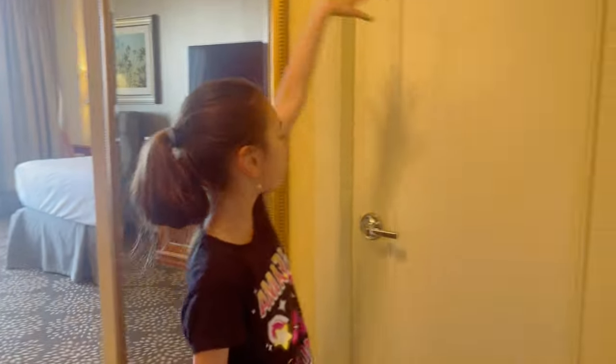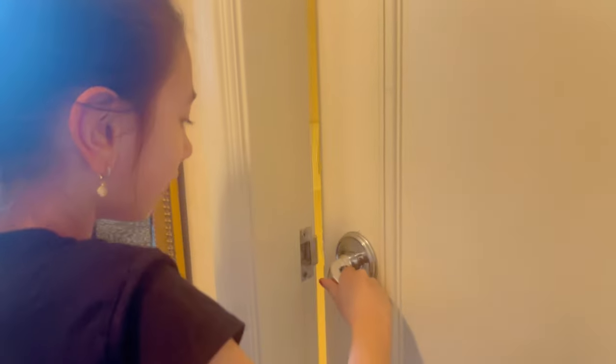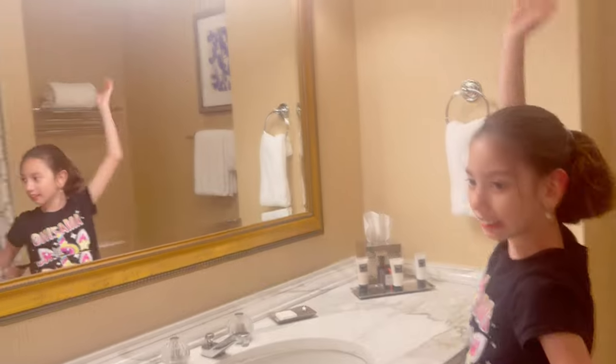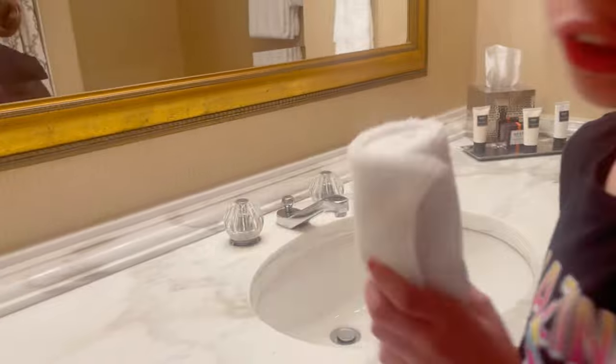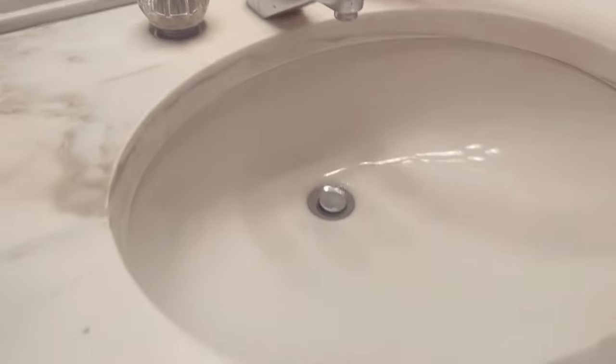And now the bathroom. Look at these handles. Ta-da! The bathroom. Look for the lights — this is the switch. It smells so good. And this is the hot and cold. I like their sink, it's so cool, it's big.